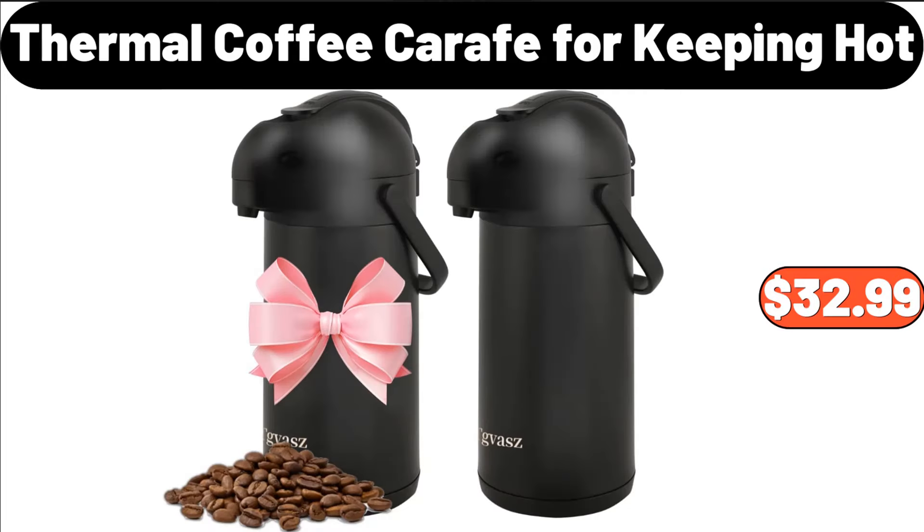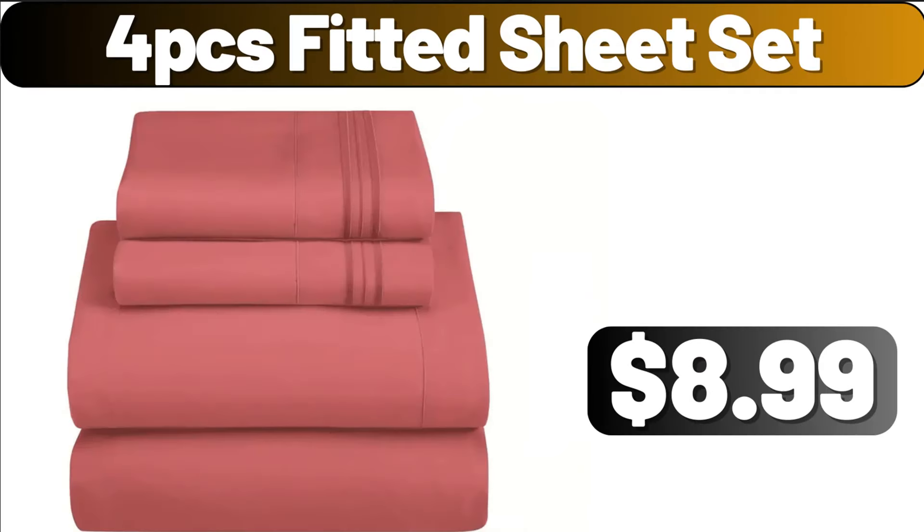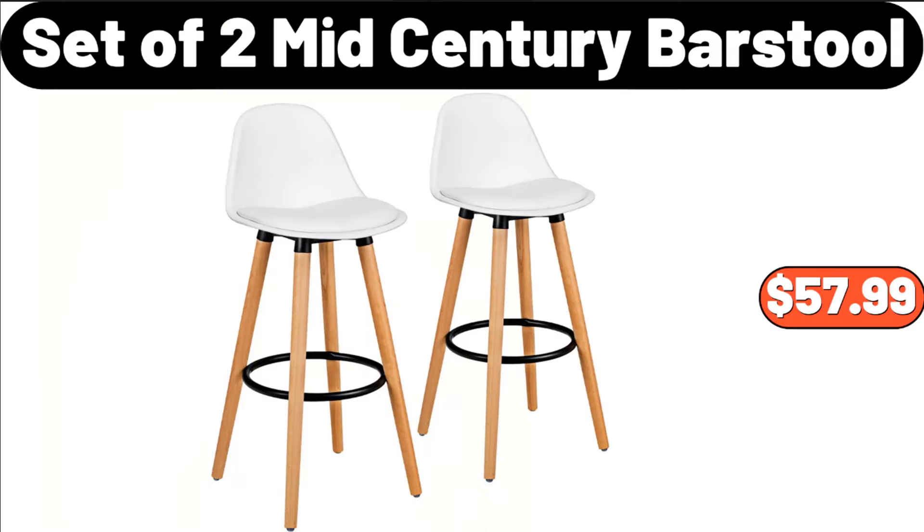Thermal Coffee Carafe for Keeping Hot, $32.99. Mop and Bucket Set, $34.99. 4 PCS Fitted Sheet Set, $8.99. Set of 2 Mid-Century Barstool, $57.99.